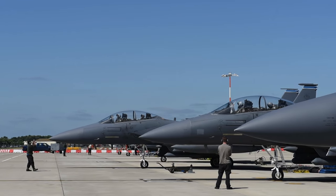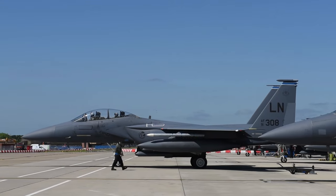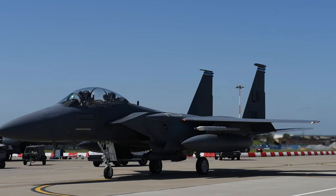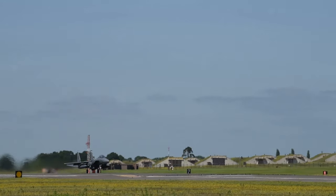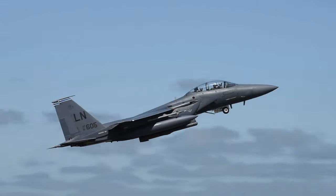Overall, the F-15 has proven to be an exceptional fighter aircraft with a remarkable combat record. Its continuous evolution and development have allowed it to remain highly capable and adaptable to meet the changing demands of modern warfare. More than 1,500 F-15s are currently in service worldwide, highlighting the enduring success and significance of this renowned aircraft.